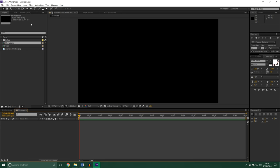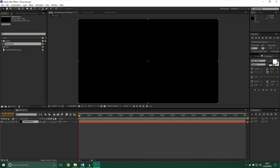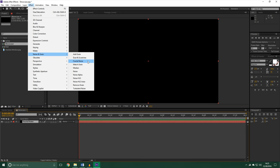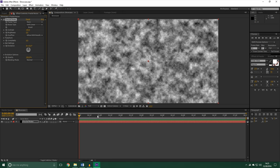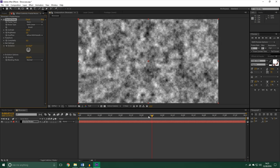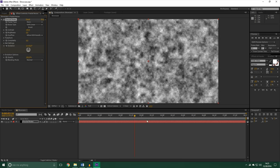Here I've just created a new composition. We'll create a new solid, and this will be our fractal noise. You can either type it in to find it, or it's under Noise and Grain — Fractal Noise. From here it's like, what can I do with this? It just looks like white, gray, black dust. But if you animate the Evolution — set a keyframe there and go one cycle — you get this interesting sort of surface-moving thing.